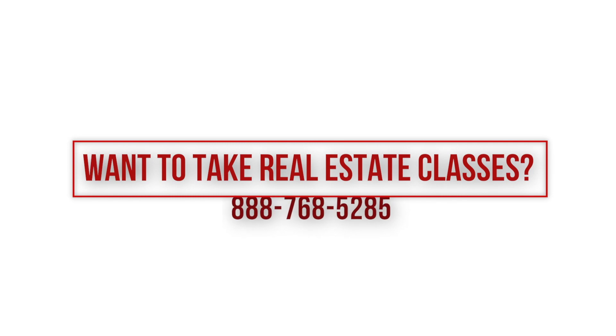It's a great example of why understanding how the contract works is really key for our business. But if you're interested in taking real estate classes, I would love to have you. My information is at the bottom of the screen. Hope to see you in class.